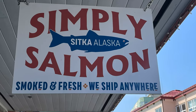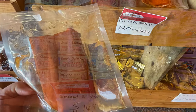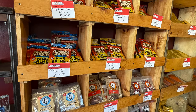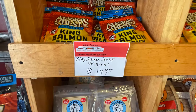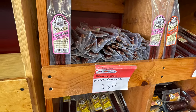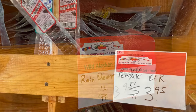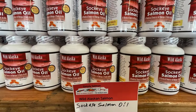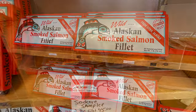The next store we're going to check out is Simply Salmon. Here you're going to find canned, smoked, fresh, and dried salmon, but you'll also see some interesting things like venison pepper sticks — so like pepperoni but made from venison. You'll find reindeer jerky, teriyaki elk, and omega-3 rich salmon oils. Another thing is Simply Salmon will also ship anywhere.